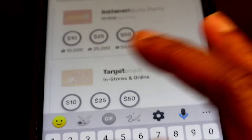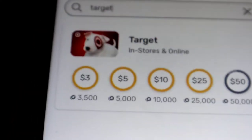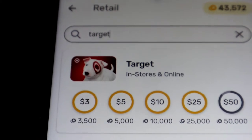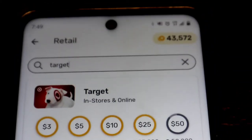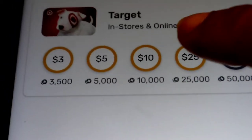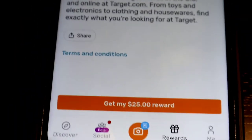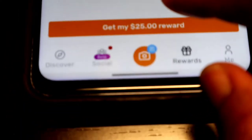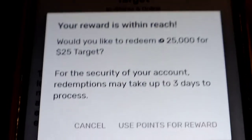As you can see, I have enough points to get a $25 Target gift card — it's circled in yellow. The $50 is not circled because I only have 43,000 points. So I'm going to go ahead and redeem the $25 gift card by pressing it, then go down and press 'Get my $25 reward.'